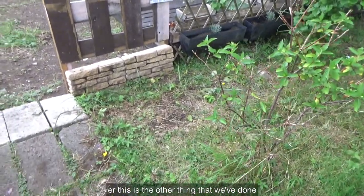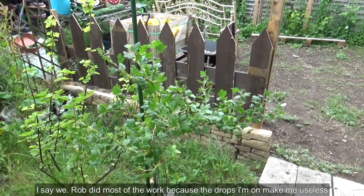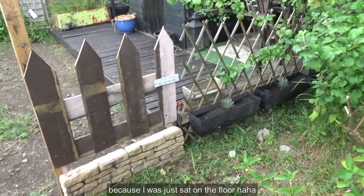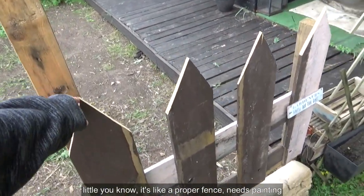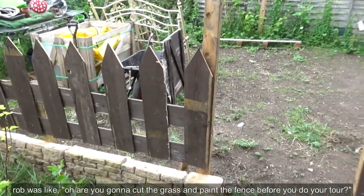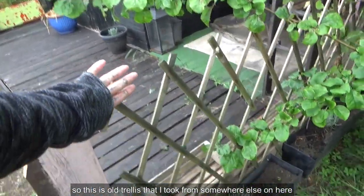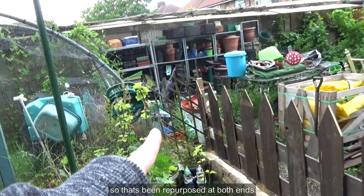This is the other thing that we've done — and I say we, Rob did most of the work because the drops that I'm on make me useless. So I helped where I could, but he did most of the work because I was just sat on the floor. Isn't it cute? Same as the one we did down the side. Pretty sturdy — it's like a proper fence. Needs painting. Rob was like, you're going to cut the grass in there and paint the fence before you do your tour, and I was like, no — you get what you get. Warts and all. This is broken old trellis that I took from somewhere else on here, stuffed down the side somewhere. So that's been repurposed at both ends until I find something else.